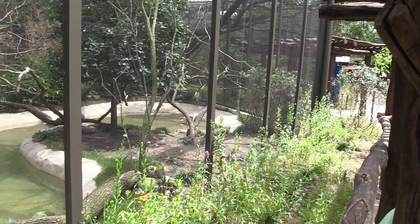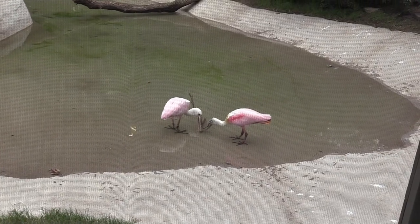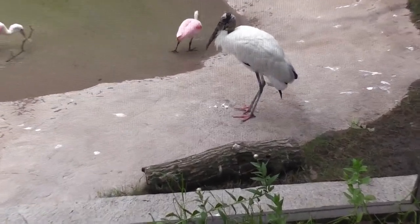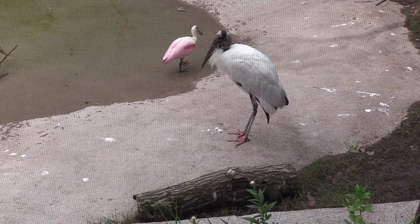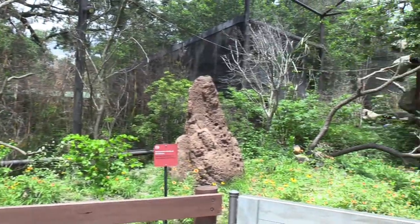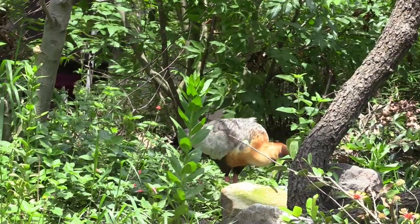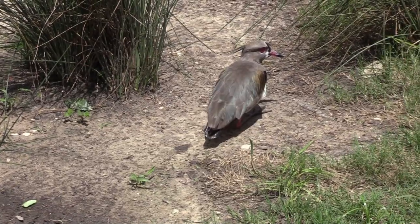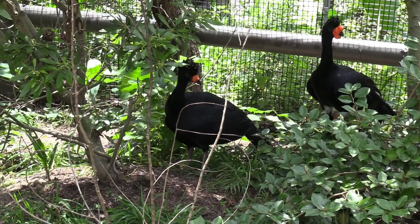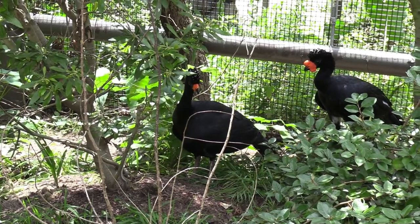We've got this aviary with several different animals. We've got the roseate spoonbill and what I think is a stork. We've got this other aviary that you can actually go into. This cute little bird — oh wow, I love these. Bright orange beak, or wrapped around its beak, it looks like.